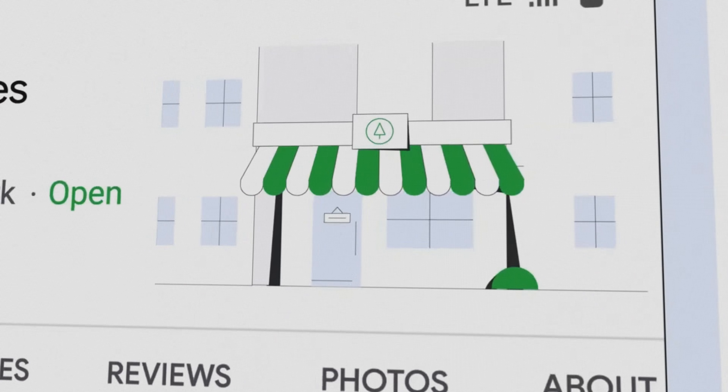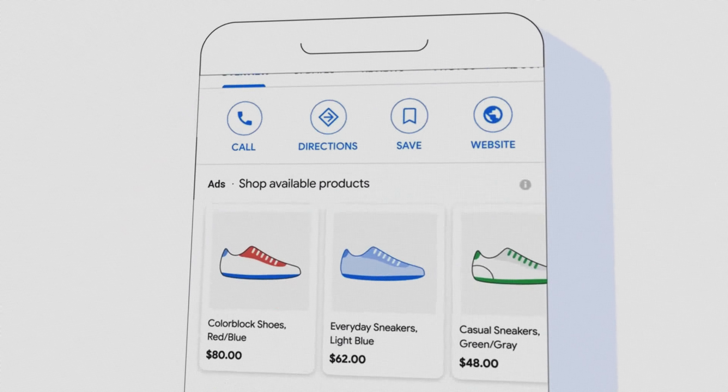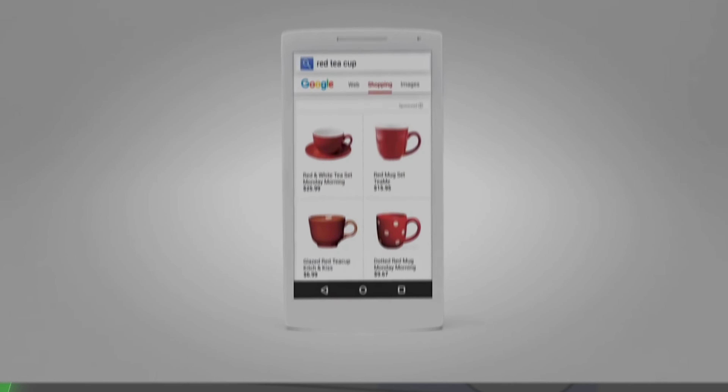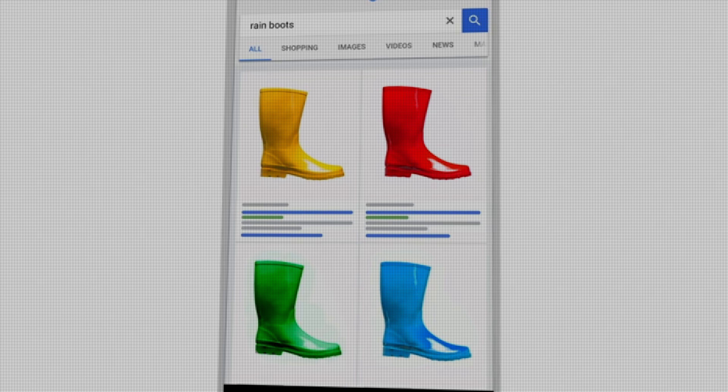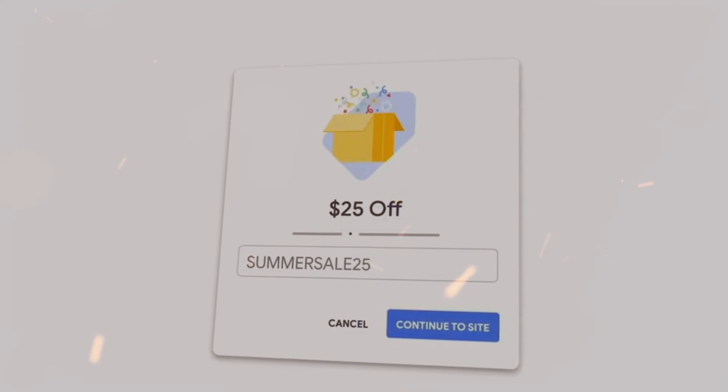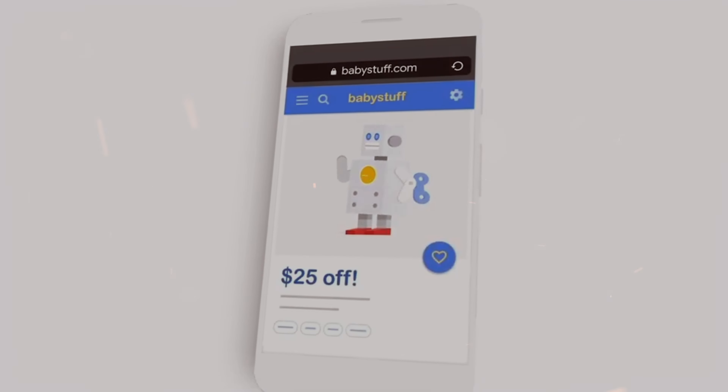Setting up a promotion in Merchant Center is one of the fastest ways that you can radically increase the visibility of your shopping ads in your Shopping and Performance Max campaigns. In this video, I'm going to take you through the step-by-step process of how to set up a promotion in Google Merchant Center that you can then use in your Shopping and Performance Max campaigns.